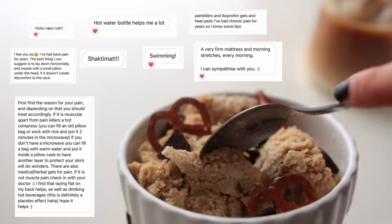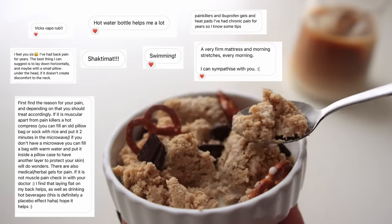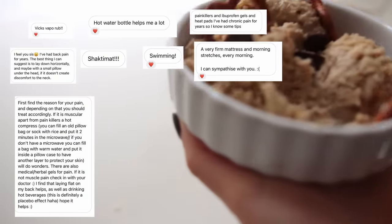Here's another back pain update. I got so many amazing tips from you guys over on Instagram, a few of which I'll insert here — but keep in mind I'm not a doctor, although some of you sound like doctors.